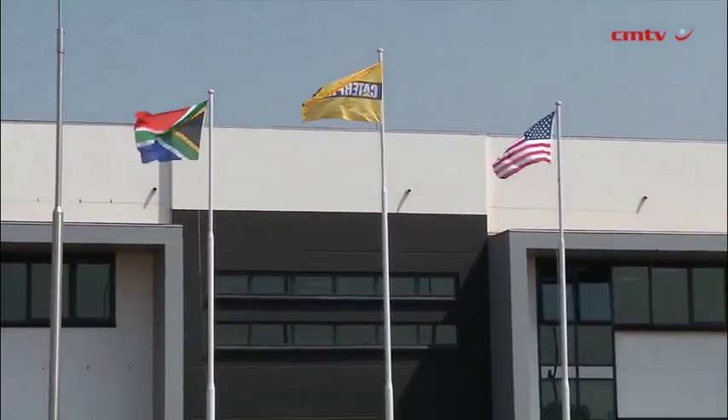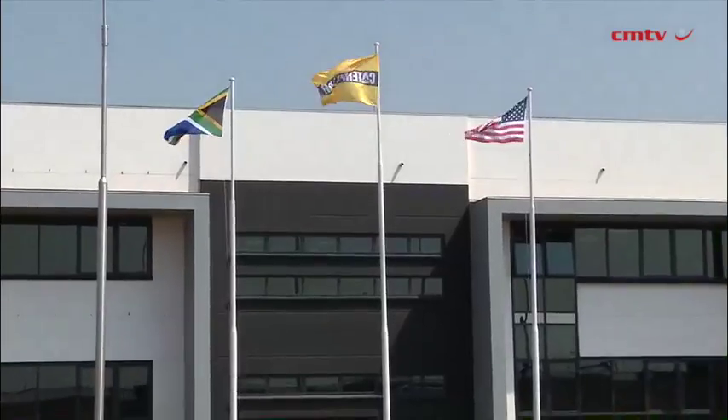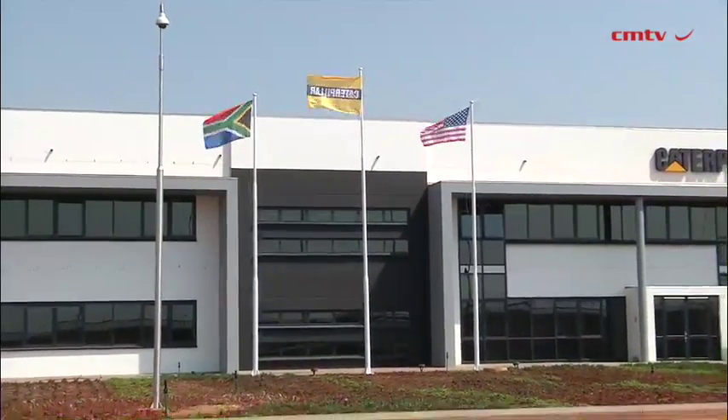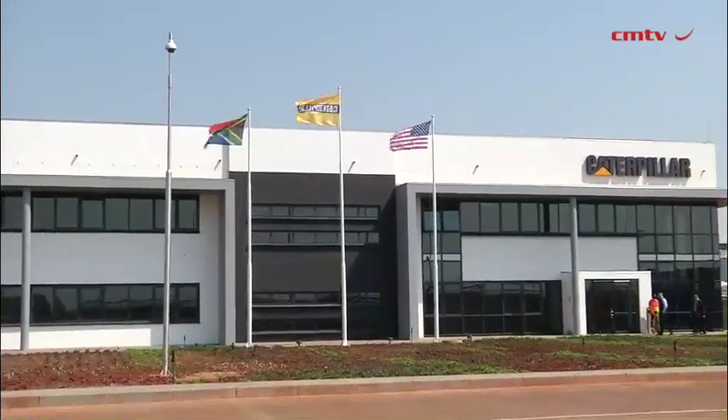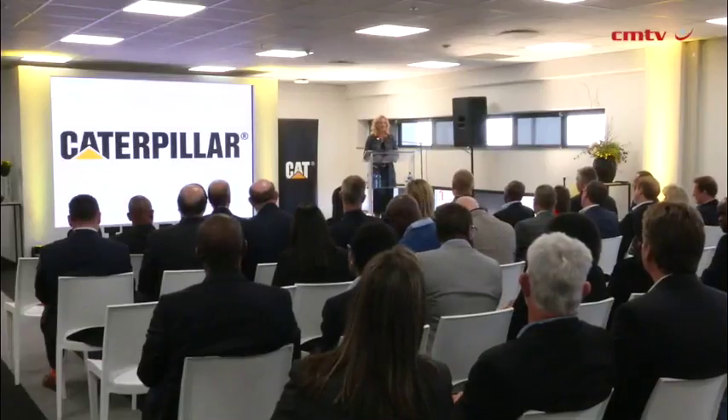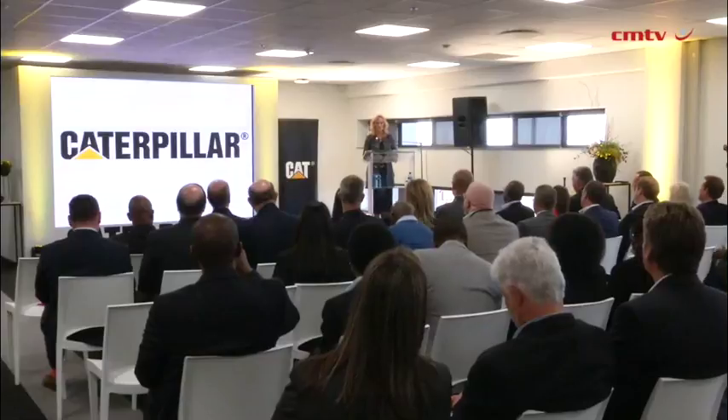We have over 35,000 active machines and engines operating throughout the southern African region. To keep all those engines and machines running smoothly, you obviously need replacement parts as quickly as possible on the job site where you need them. At Caterpillar, we're focused on ensuring our customers' success. Providing unmatched parts and service is a part of that commitment. This is what our facility here is all about.